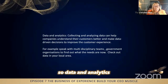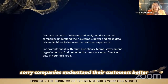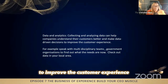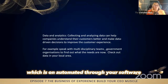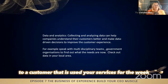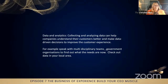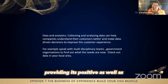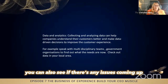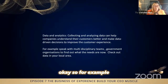Data and analytics: collecting and analyzing data can help companies understand their customers better and make data-driven decisions to improve the customer experience. As I just said, you can send out an automated email through your software to a customer who has used your services for the week, and that software can create multiple different types of questions and surveys for a particular staff member as well. This makes the staff member feel good — providing it's positive — and you can also see if any issues are coming up to protect the service user or the client.